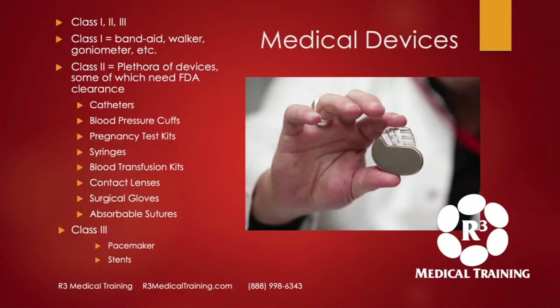Medical devices are class one, two, or three — basically by level of safety concern. Class one is very basic: band-aids, a walker, a goniometer — very low safety concern. Those manufacturers need to be registered, but the devices themselves don't need to be cleared or approved by the FDA.